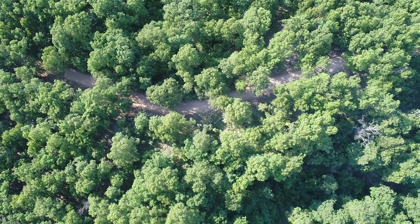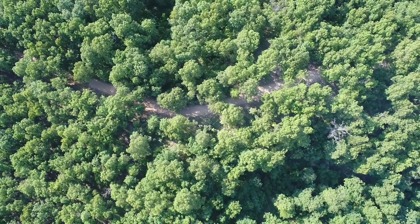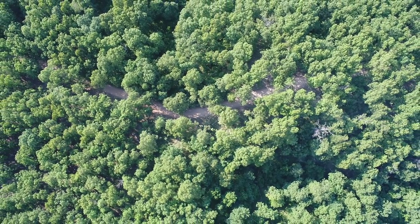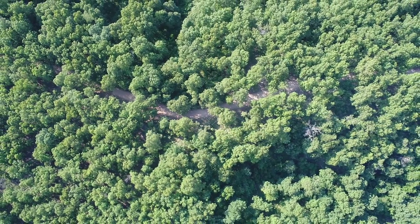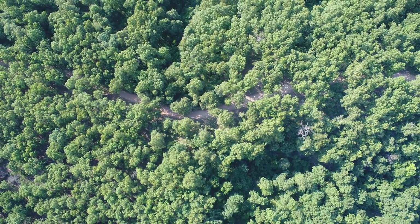That's the county road on the north side there — Box Hollow Drive. We started this video by going way up to try to get a good overview. The property is what you see on the south, the bottom side, the south side of that county road.